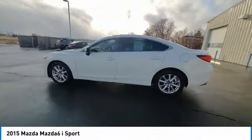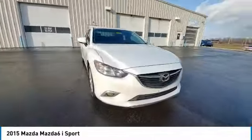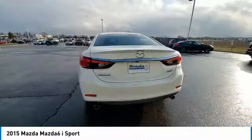Electronic stability control, brake assist, traction control, remote keyless entry, speed control, four-wheel disc brakes, rear window defroster, low tire pressure warning, trip computer, power windows.